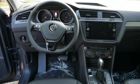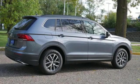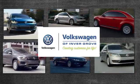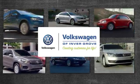Volkswagen performance you'd expect with the precision of German engineering. Experience it for yourself today. Volkswagen of Invergrove, creating customers for life.